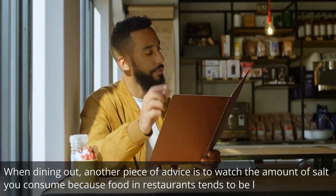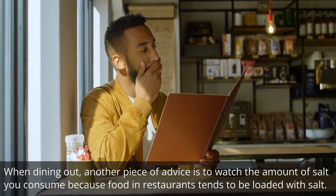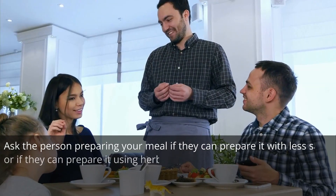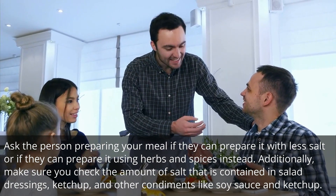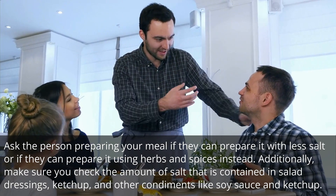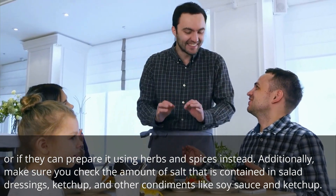When dining out, watch the amount of salt you consume because food in restaurants tends to be loaded with salt. Ask the person preparing your meal if they can prepare it with less salt or using herbs and spices instead. Additionally, make sure you check the amount of salt contained in salad dressings, ketchup, and other condiments like soy sauce.